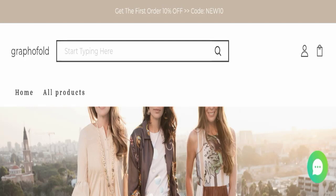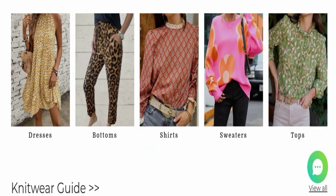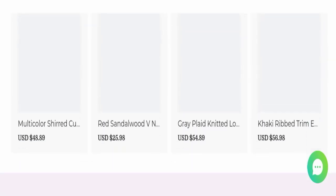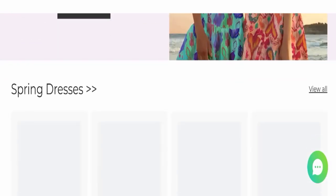This topic is very popular in the United States, so today we will discuss complete details of this website. First of all, we will find out about the website type and the products they are offering to customers. This is an e-commerce site, and as you can see here, this website is offering many different types of clothes.